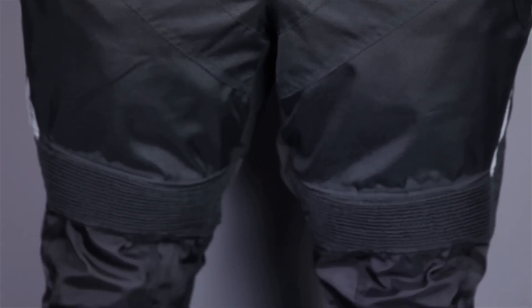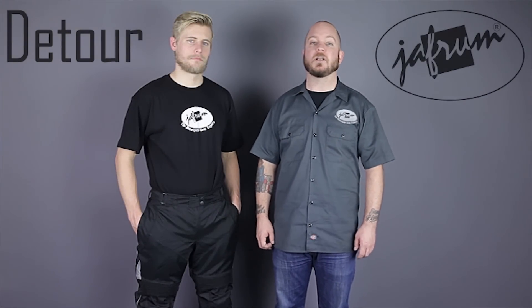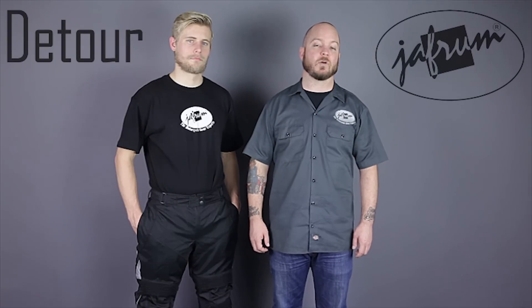These Detour 8503 pants are constructed using a durable water and abrasion resistant polynylon, and come in sizes to fit just about every body type. They're available in regular sizes extra small to 4X, and short and tall sizes medium to 3X. Our model is 5'10" with an average build, and fits perfectly in the regular medium size.